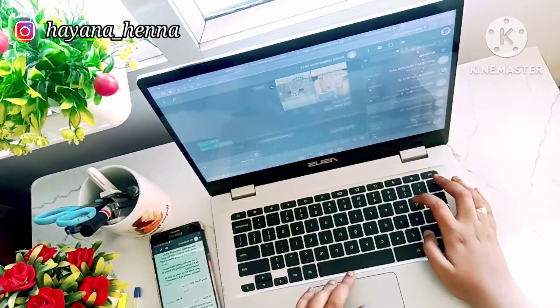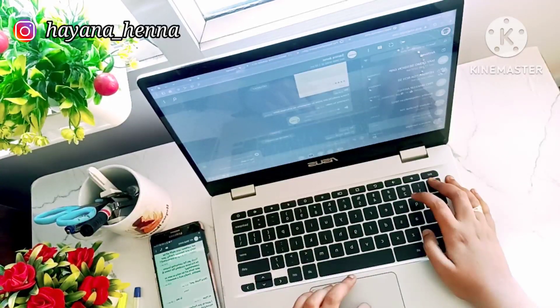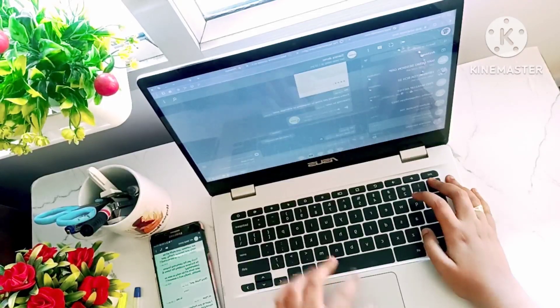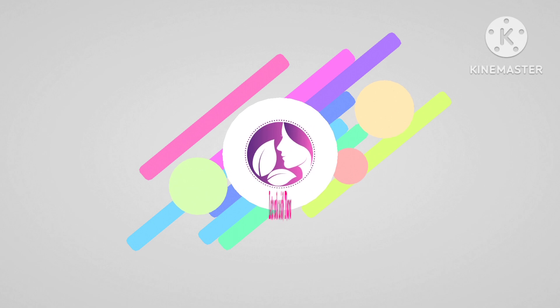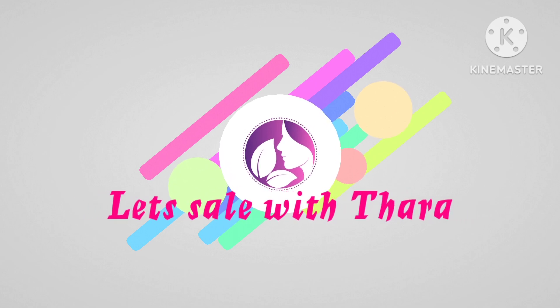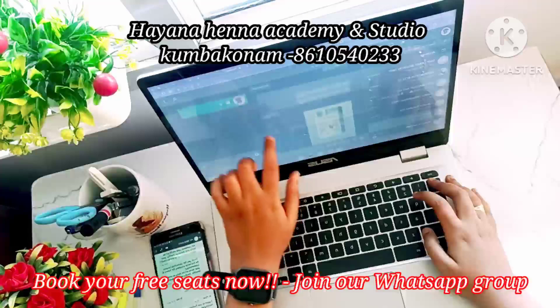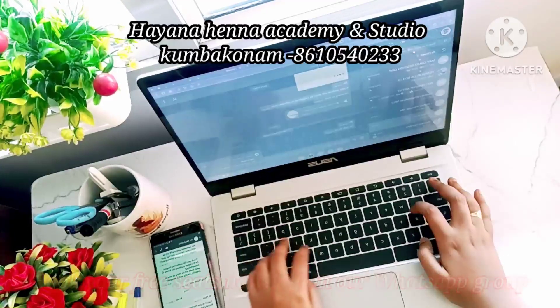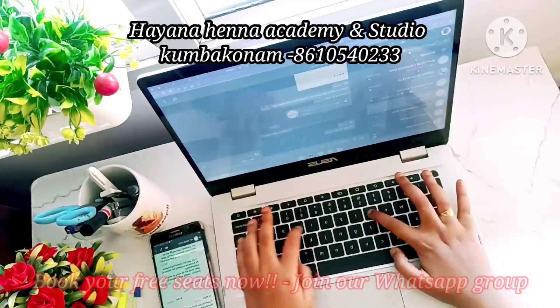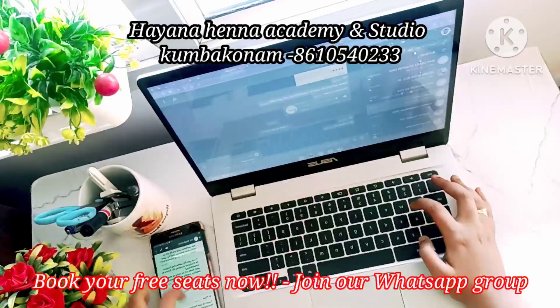If you are an Instagram user, please follow our academy on our Instagram page. I will share the details of the academy — we are running Hayana Mehndi Academy, a special training academy and studio.